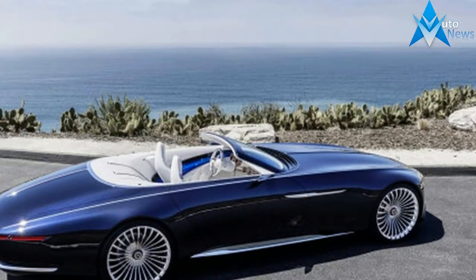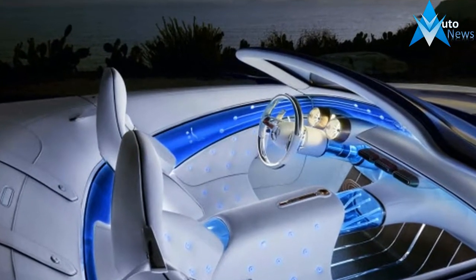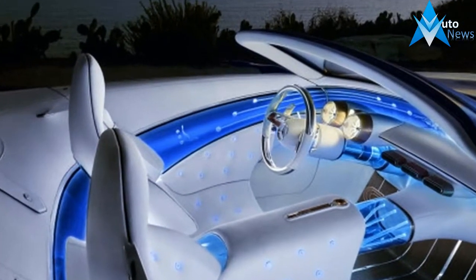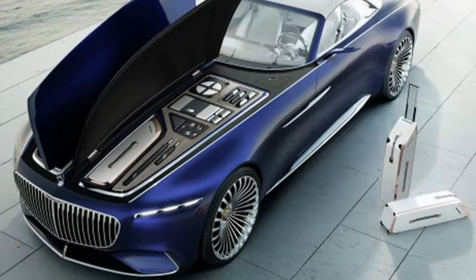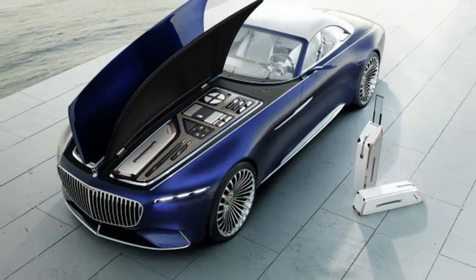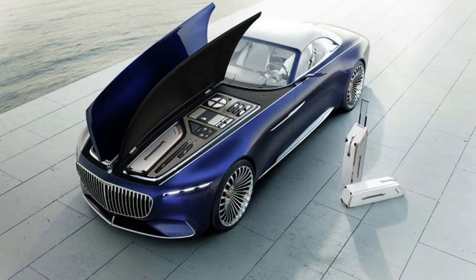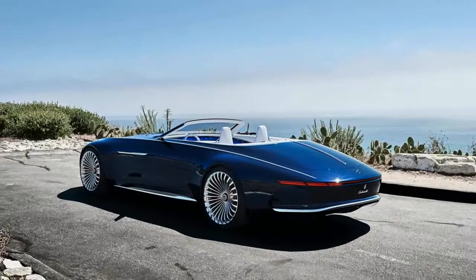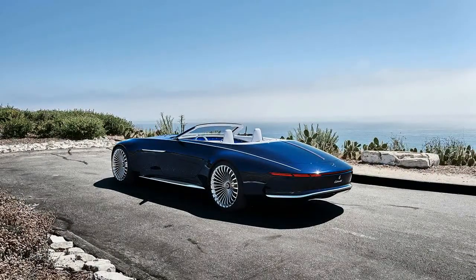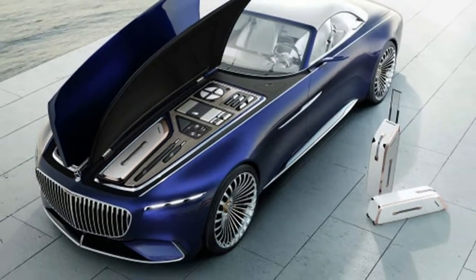Interestingly, Mercedes is claiming specific details about the powertrain, including the battery electric system that powers the Vision 6. Mercedes claims that the Maybach concepts are powered by four electric motors with a combined output of around 750 horsepower, a 200-mile all-electric range, and a 350-watt fast charging system that can gather 60 miles of range in less than 5 minutes.